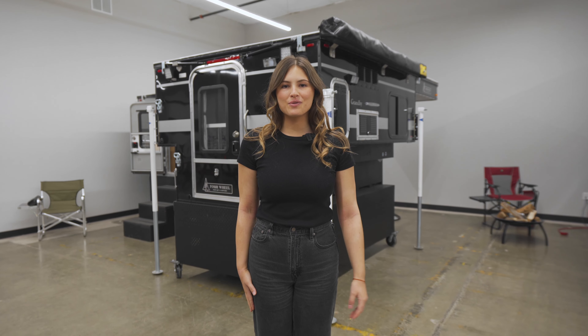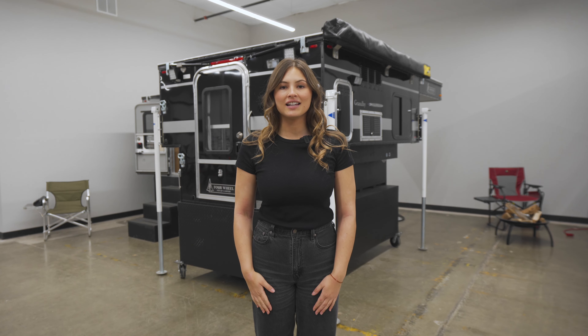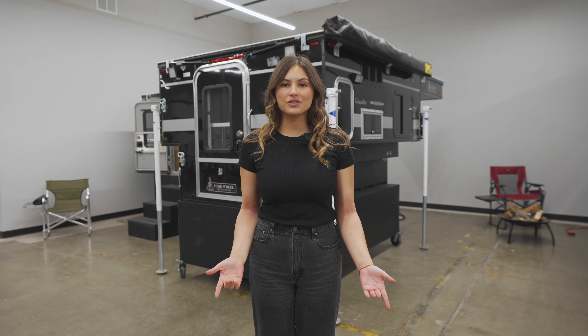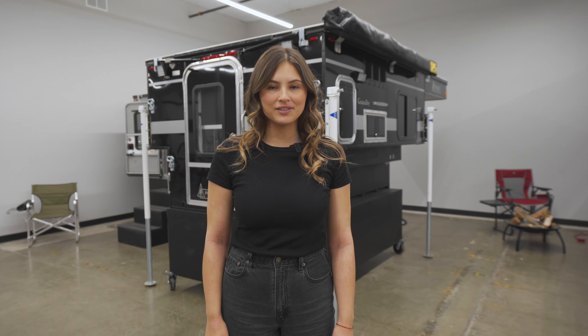Welcome to the Four Wheel Camper showroom. Behind me is the Granby slide-in with the front dinette. It's compatible with full-size trucks and an eight-foot bed. Let's do a quick walkthrough starting with the exterior passenger side.